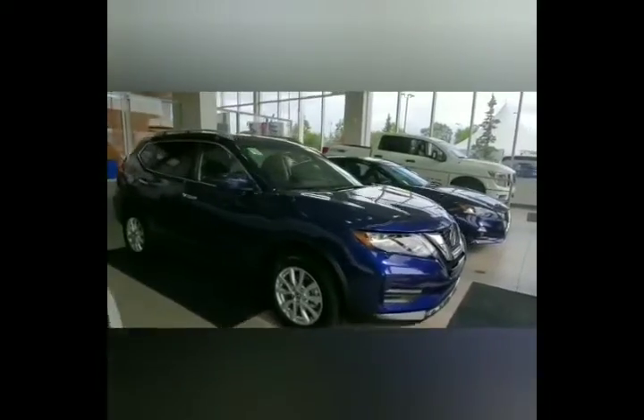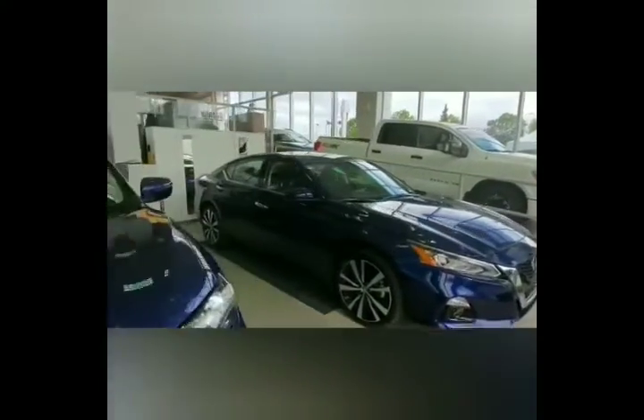When you pick up your vehicle from Brasso Nissan, a delivery specialist will take you through the features and make sure you know how to use each one. When you drop your vehicle off for service, you'll be well taken care of by our friendly staff.